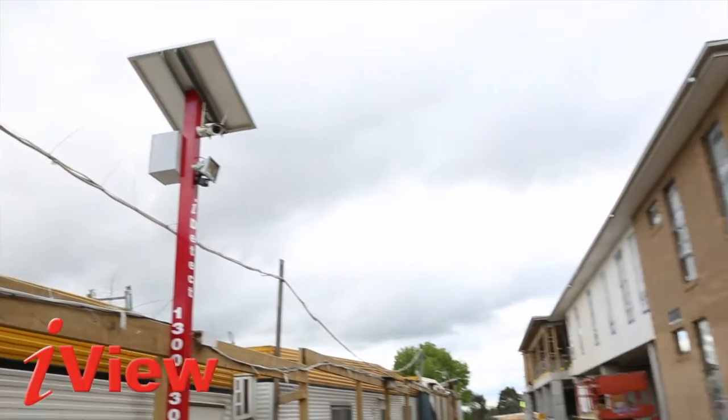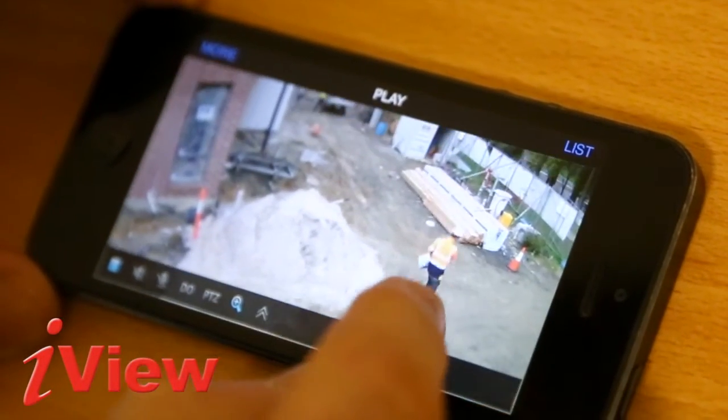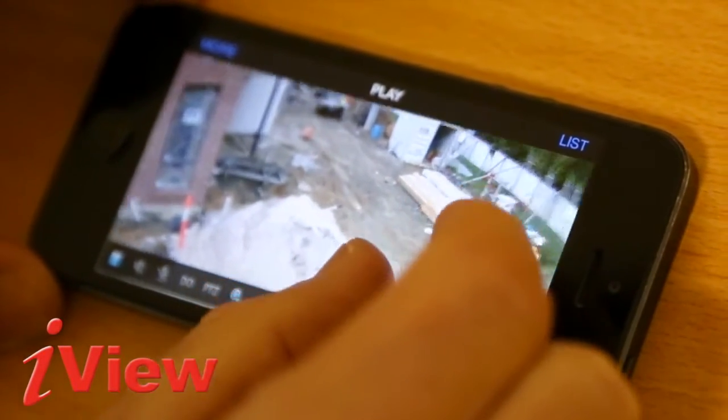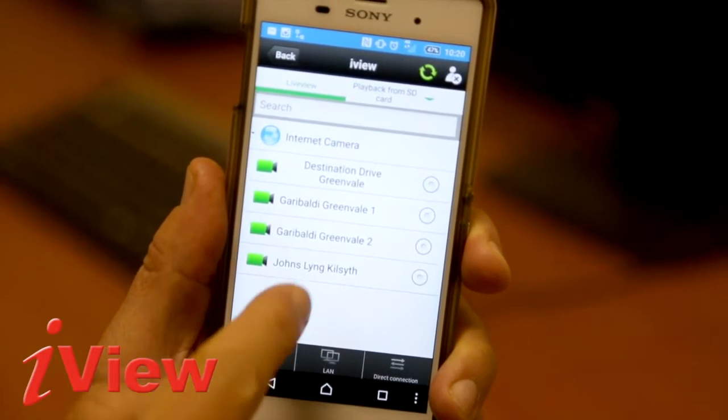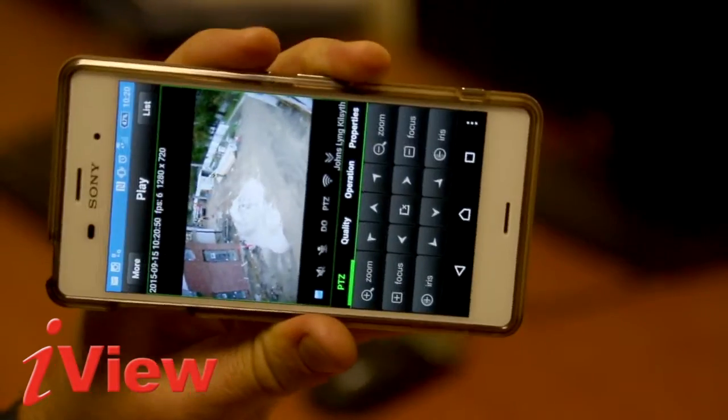The unit can be positioned anywhere on your job site. It will allow you to view live CCTV from any device in the world, using an amazingly easy to use phone app, or you can login to the website, accessible from any computer.